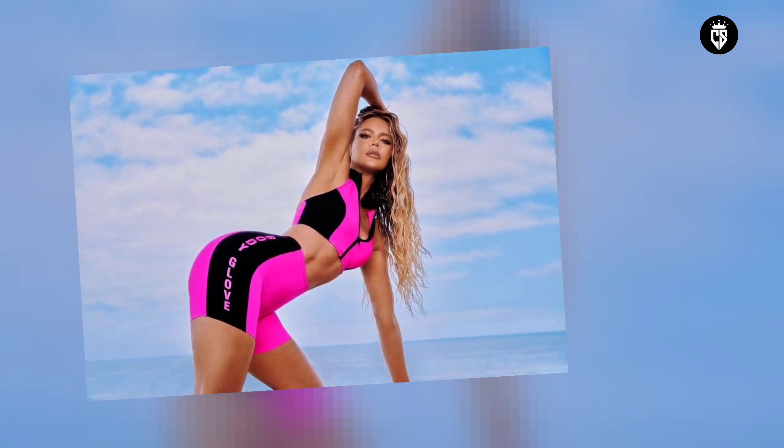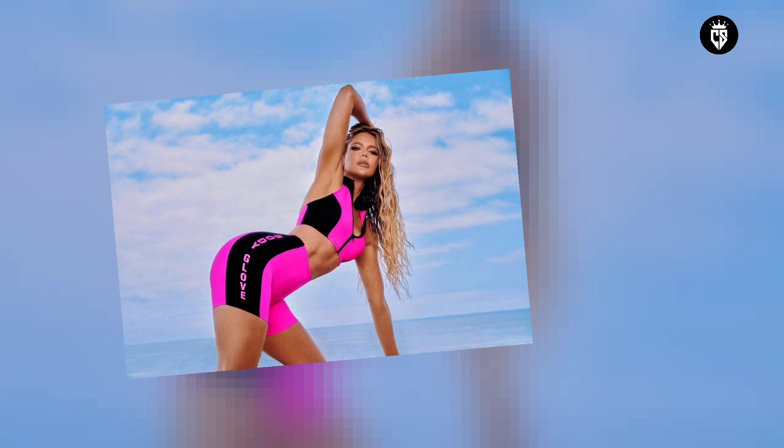Like most beauty trends, the sisterhood of the traveling blonde hair color peaks with the Kardashian-Jenner clan. Between Kourtney, Kim, Khloé, Kendall, and Kylie alone, the family have dabbled in every caramel, honey, platinum, and champagne tone.